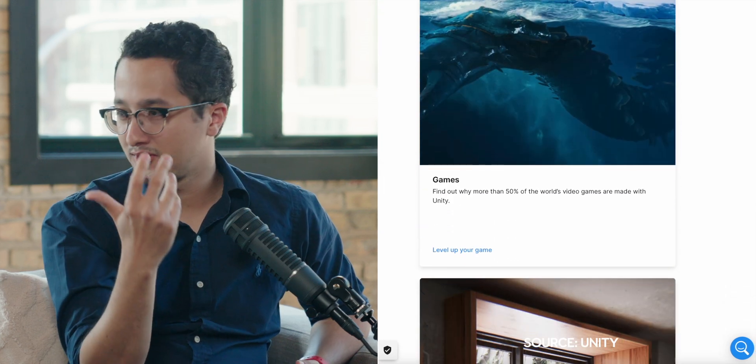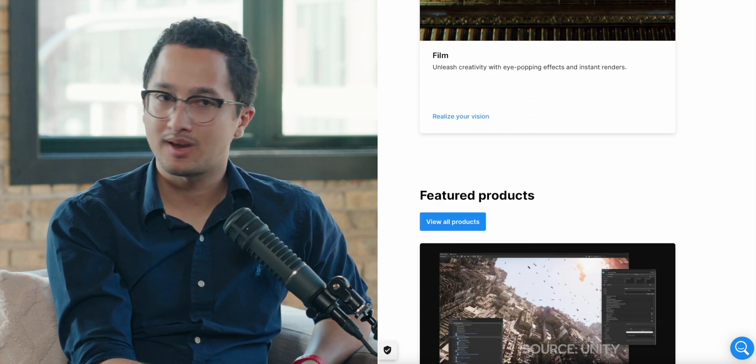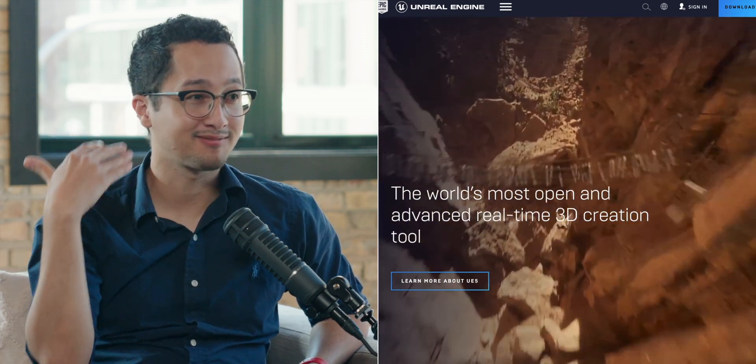We can't have a virtual world or AR experience without real-time 3D creation tools. There's Unity, probably the most versatile game engine in the world. And most of you have also heard of Unreal Engine. They're two different companies — Unreal Engine I consider really high-quality, high-fidelity experiences, but it's a bit more difficult to learn. If you're a beginner, it's probably better to start with Unity. I can guarantee every single metaverse experience will require a tool like this, since the metaverse is real-time 3D rendered.